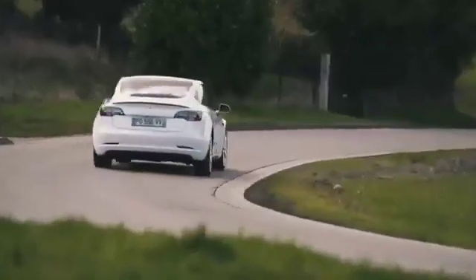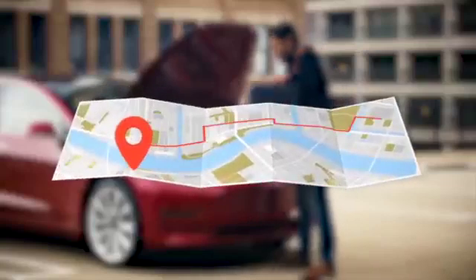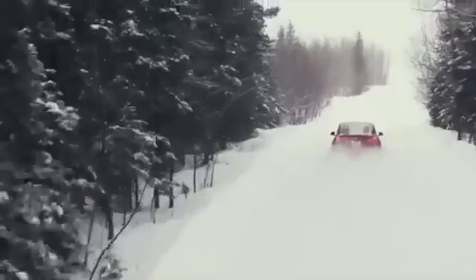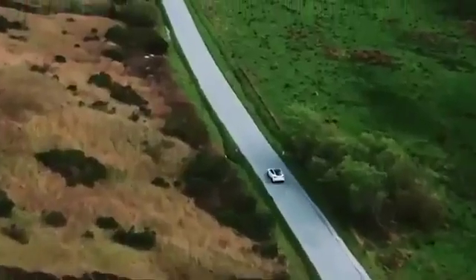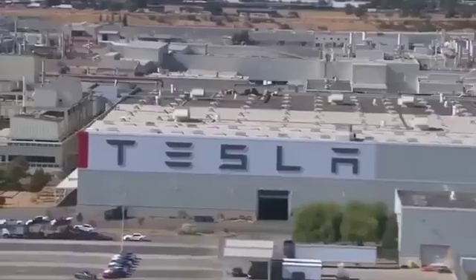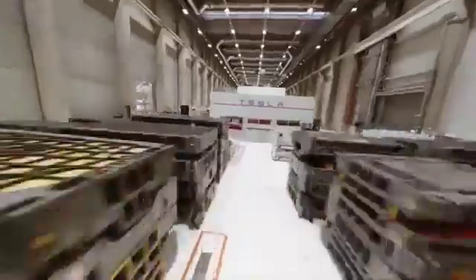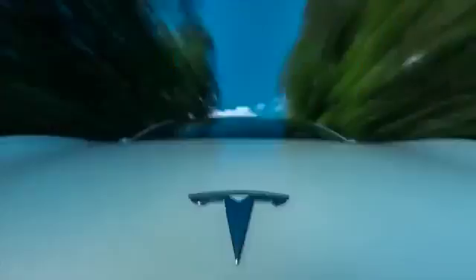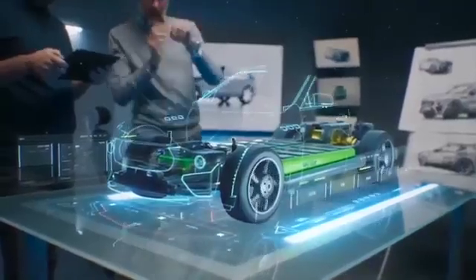The improved energy density resulting from Tesla's dry electrode patent has significant implications for electric vehicles. With this patent, EVs can go the distance without worrying about running out of charge, and enhanced energy density also means turbocharged performance — making electric vehicles not just practical but also fun to drive. This patent is a game changer that'll shape the entire industry. Thanks to Tesla's dry electrode patent, we're looking at a future where electric vehicles are more than just eco-friendly transportation options. With increased energy density and faster charging capabilities, electric cars will conquer range anxiety and go head-to-head with traditional combustion engines.